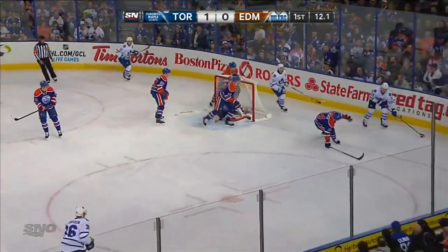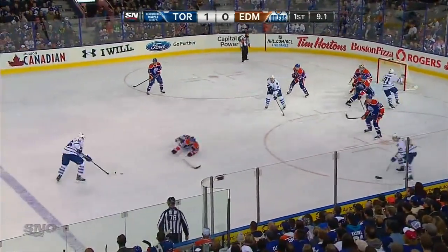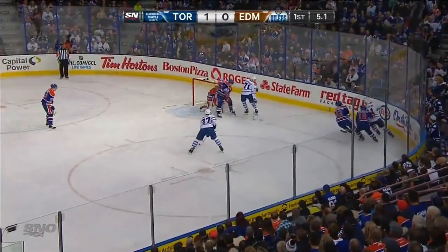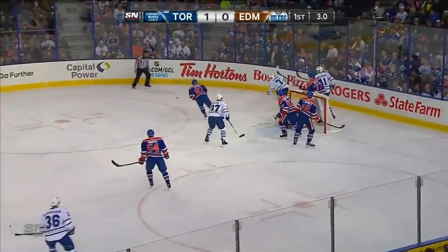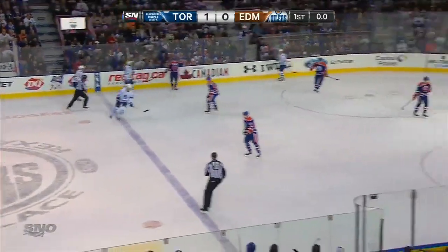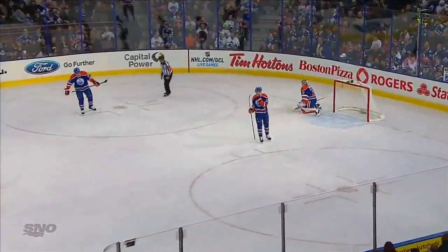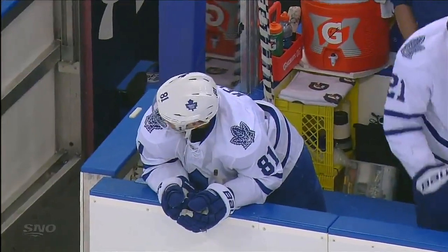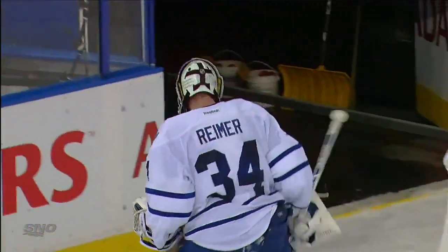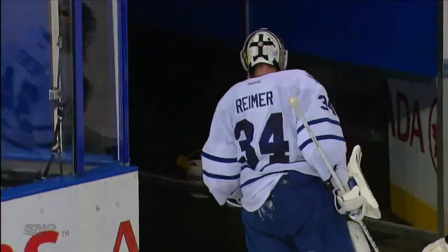Now he gets it back again behind the net, saucers it back to the blue line. Carl Gunnarsson - seven seconds left in the period. A McClement trying to center there for Clarkson - it doesn't work. The Leafs are going to go to the dressing room with the lead, as it is kept in there at the last moment by Paul Ranger. Kessel's eighth from Kadri and Raymond at 1:08 has the Leafs out in front one to nothing.